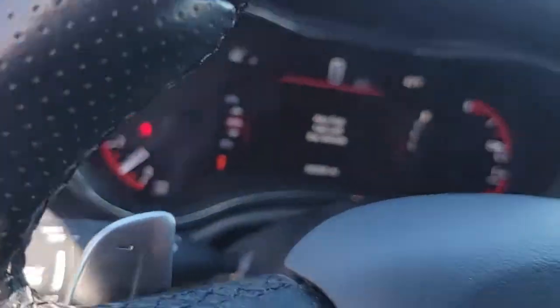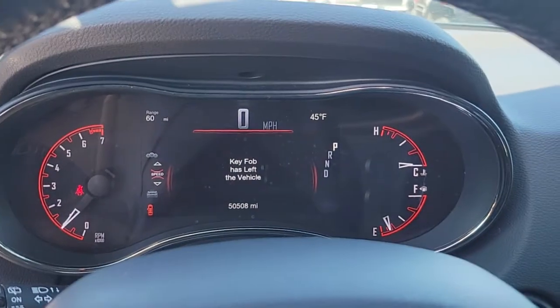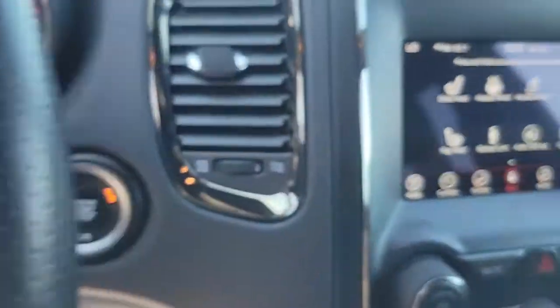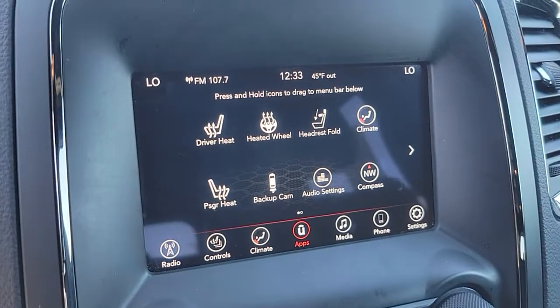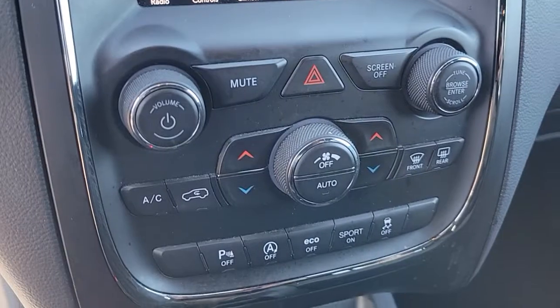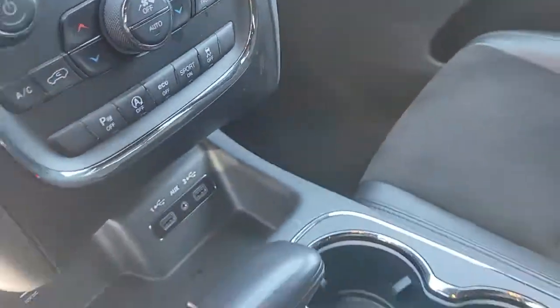These are just some of the great options this vehicle comes with: keyless entry, power liftgate, backup camera, fog lamps, remote engine start, electronic stability control, third-row seat, intermittent wipers, trip computer, and power windows.